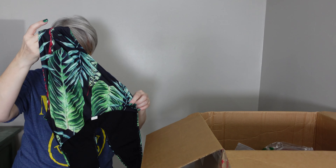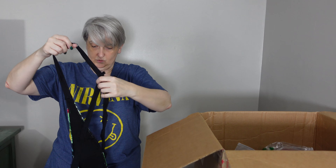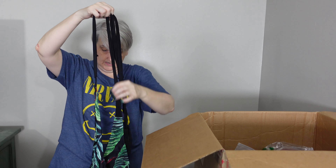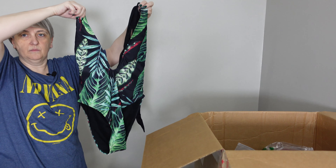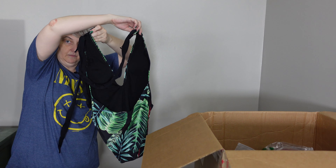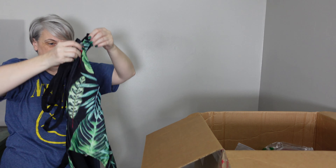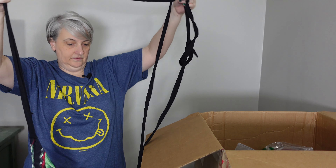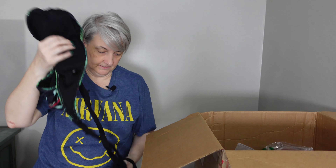Okay, this is a one-piece — oh whoa, lots of straps! Okay so this is a one-piece, there's the front, and then there's the back — it's a size large, it's got a little cut in the front and a whole lot of strap that I guess hangs down the back if you tie it around your neck. That's a lot of strap.